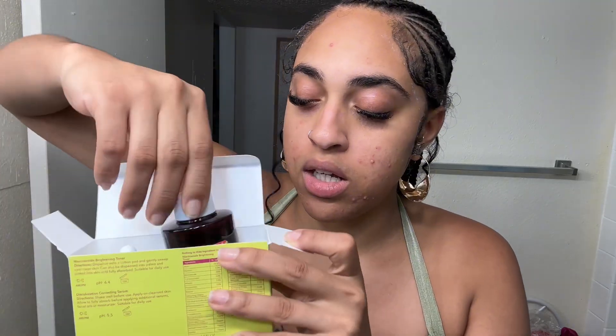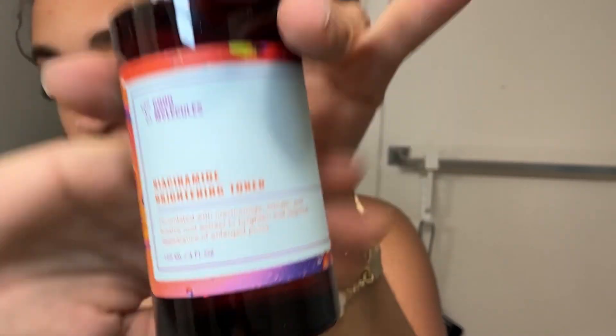Now we're gonna go in with the toner - the brightening toner. This is what it looks like on the packaging. I do have cotton pads somewhere so I'm gonna go get those. This is the correcting serum right there. We're gonna go in with niacinamide now, then the serum. I'll let this dry and come back, and then go ahead and finish with the discoloration correcting serum - it's a white liquid.